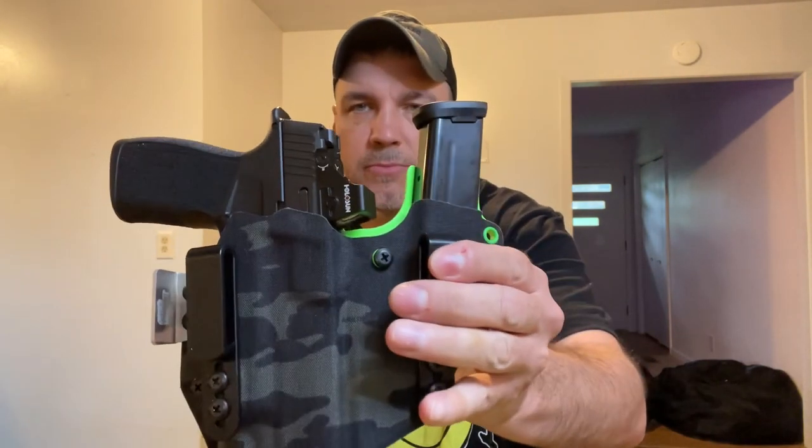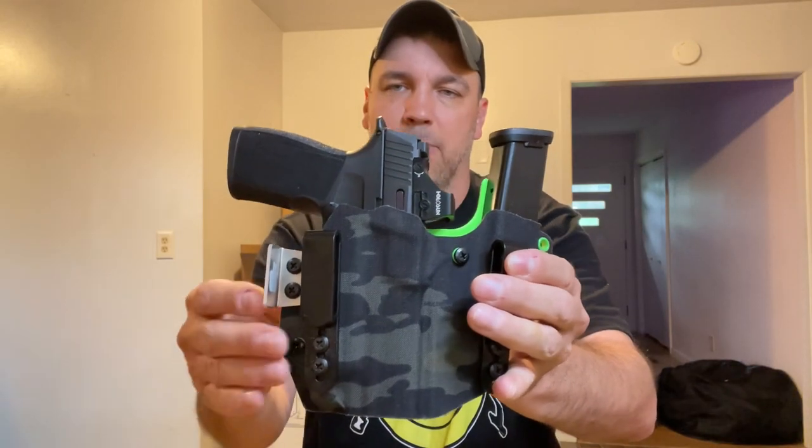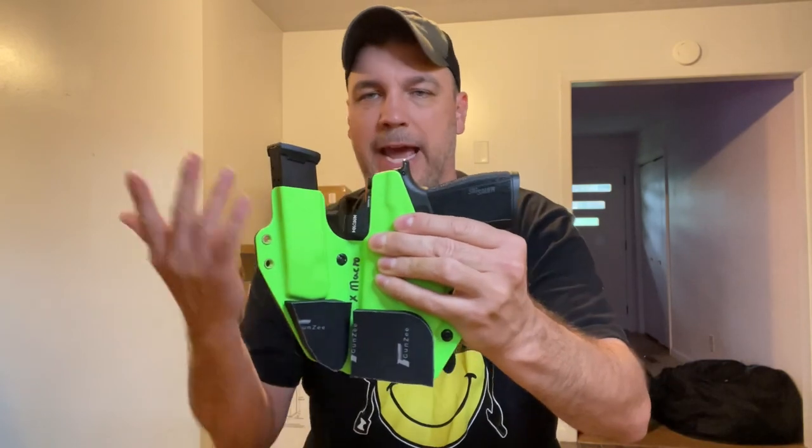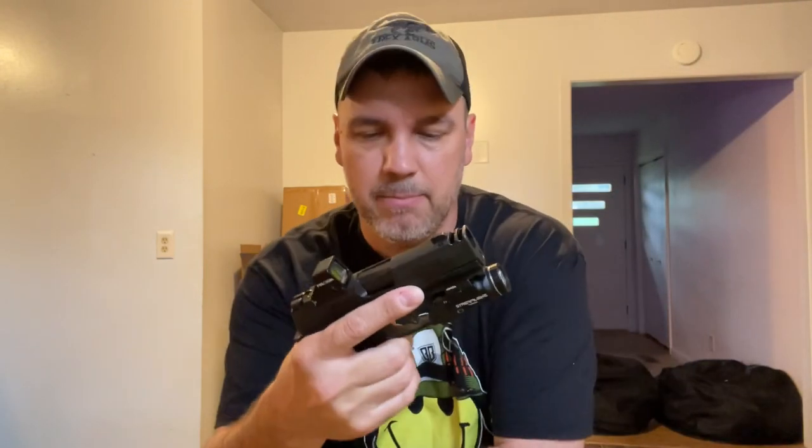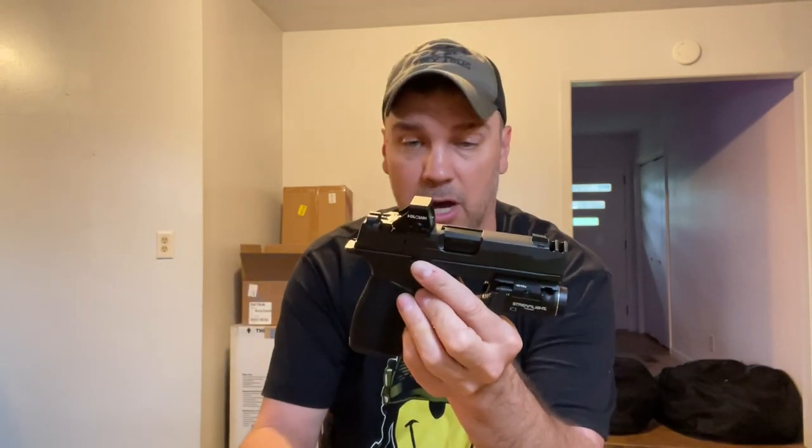Next is probably my most carried gun — I carried this the other day. What am I talking about? The Sig X Macro in a multi-cam black Wingman holster with a high-vis back. This one does have the Gunz Padding. I have a lot of videos on the Gunz Padding if you want to check that out. I do use it as a wedge, but it also adds padding so the holster doesn't have any hotspots. The 17-round magazines that come with this just make it very appealing. There's a lot of hype around that comp, but it does work — it does help. Nine millimeter doesn't have much recoil, but in these small, light guns they do have a little more recoil, and this does greatly help reduce that recoil.